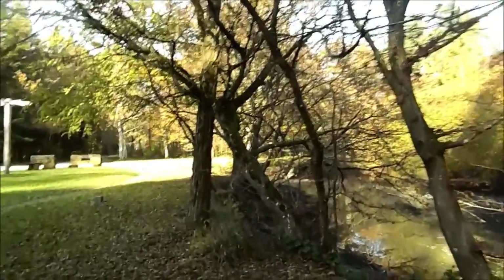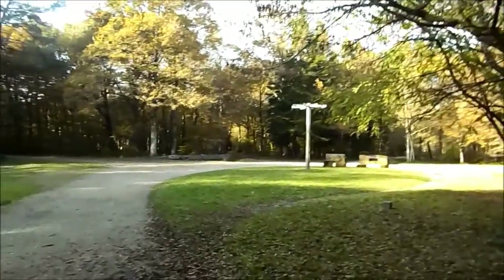Fin du reportage sur la forêt de Rougeau. Et à très bientôt pour de nouvelles aventures.